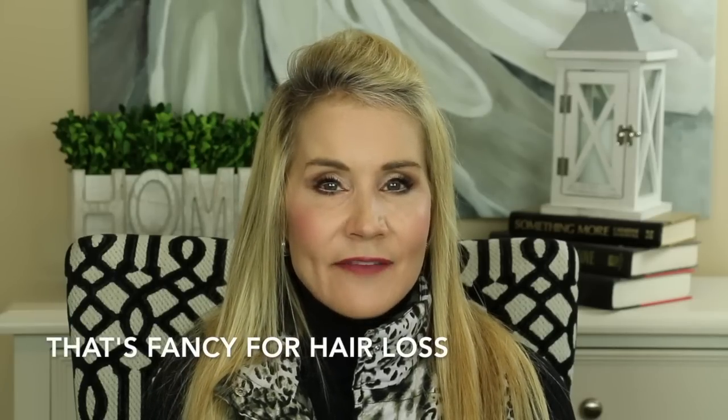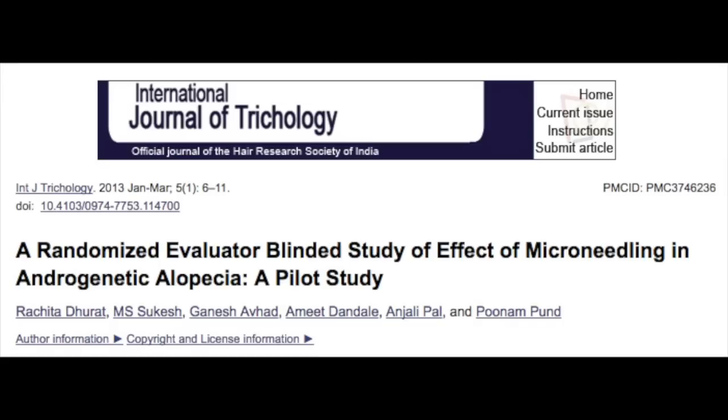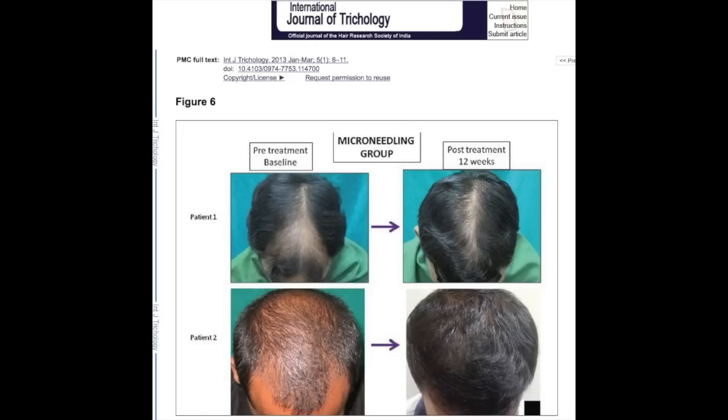Another area where derma rolling really excels is in treating alopecia. The studies have been done in males, and derma rolling combined with minoxidil has been shown to grow hair. In this 12-week study, the derma rolling was done once every 30 days. The before and after picture is very compelling — the derma roller is clearly helping these participants grow hair.